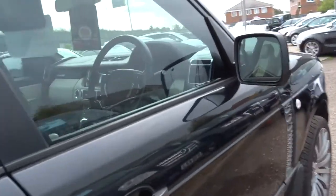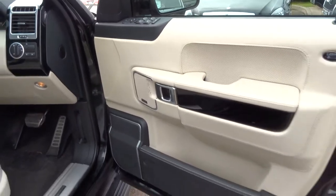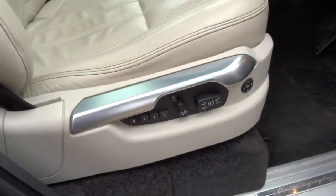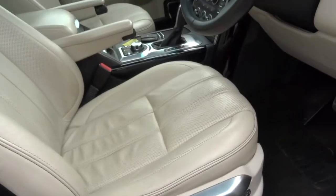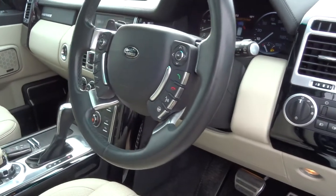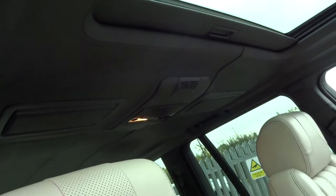I'll just show you the interior because it really is stunning on this car. You have this beautifully finished cream leather interior with three-stage memory seats — heated of course, ventilated seats, and a heated steering wheel. It's got these lovely Autobiography kick plates as you come in, full leather dash, leather headliner, rear vanity mirrors, a front sunroof, and even the sun visor is trimmed in leather.